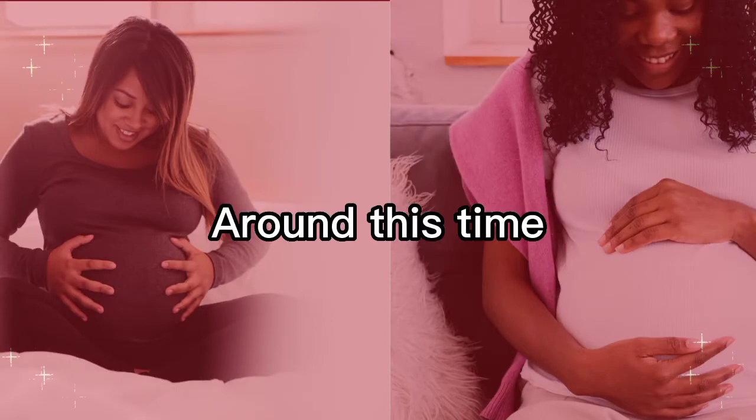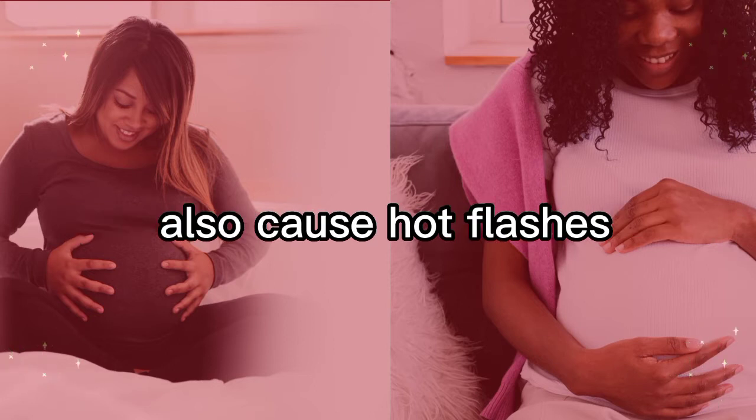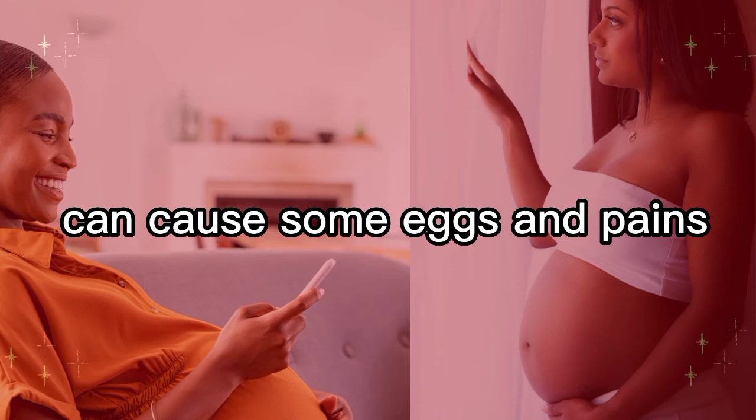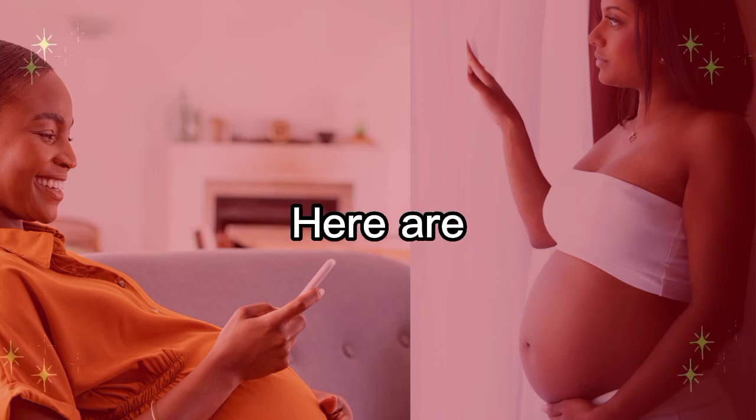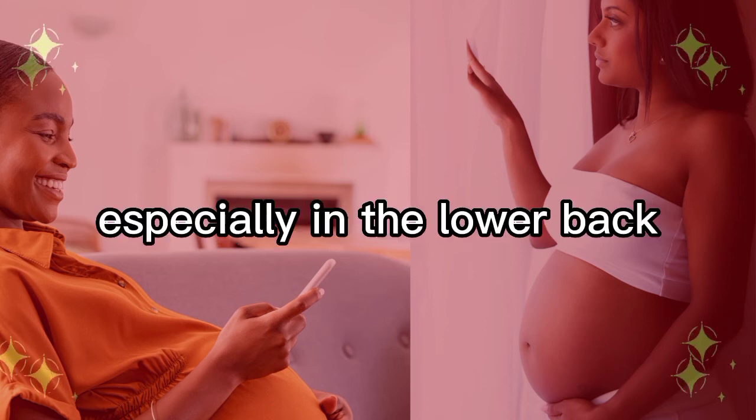Around this time your pregnancy hormones may also cause hot flashes, and extra weight can cause some aches and pains during the coming weeks. Here are a few normal things you may be feeling this week.